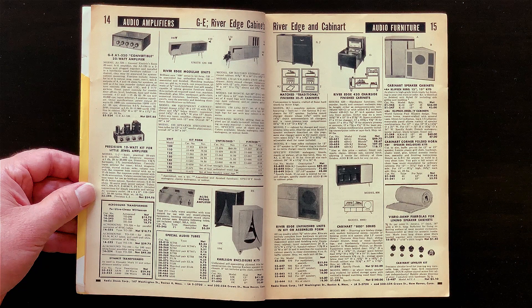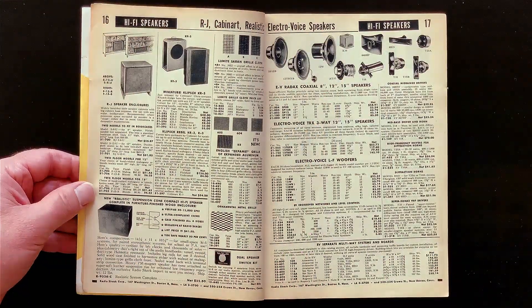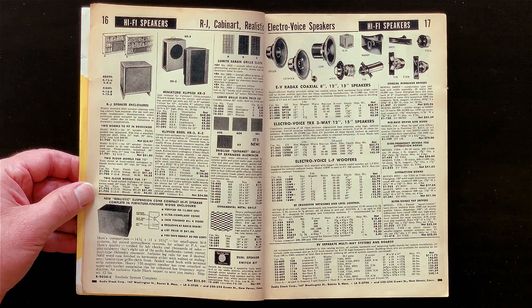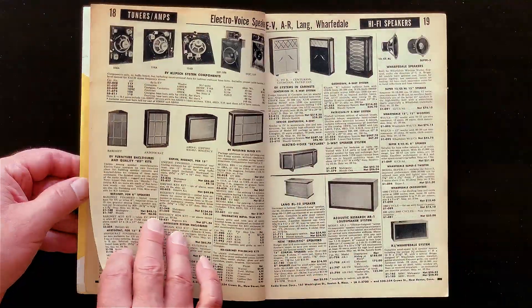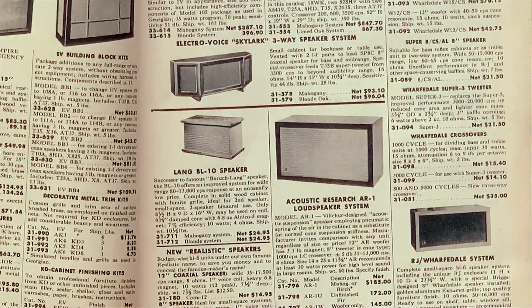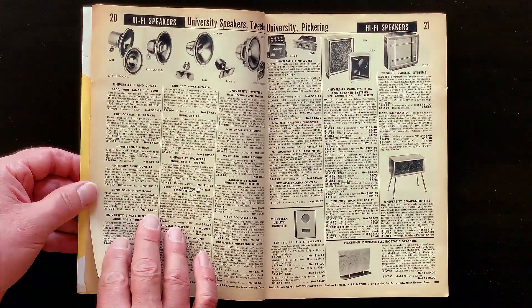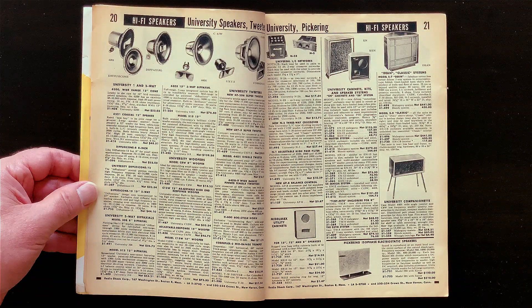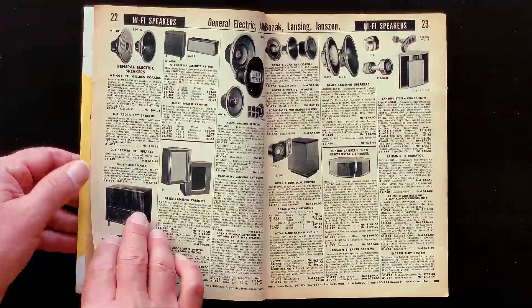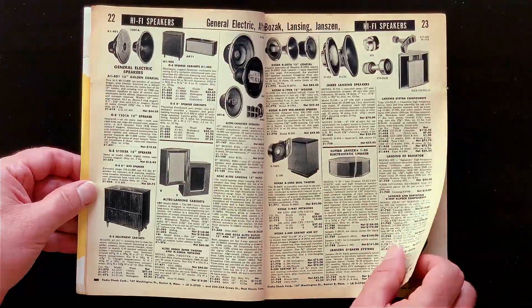Now we're into hi-fi enclosures and speaker grill cloth, woofers and tweeters, cabinets, Wharfedale speakers. Acoustic Research AR1 — that was new stuff at the time. Acoustic suspension. Tuned and sealed cabinet. High tech. More speakers. The serious hi-fi guys bought individual speakers and cabinets for them separately. Sometimes they built the cabinets themselves to get a real custom built-in look or in an attempt to get that ultimate hi-fi sound.